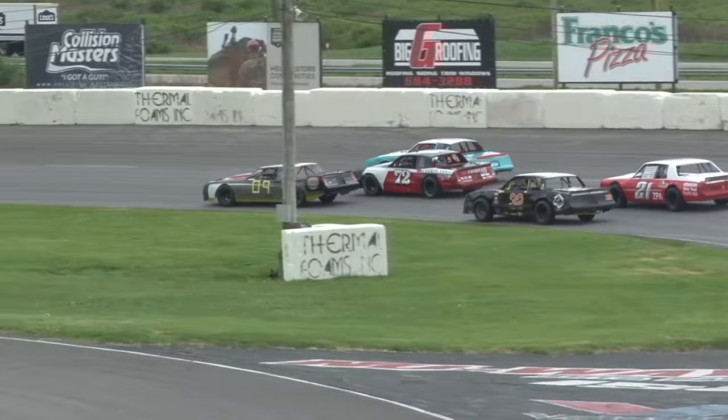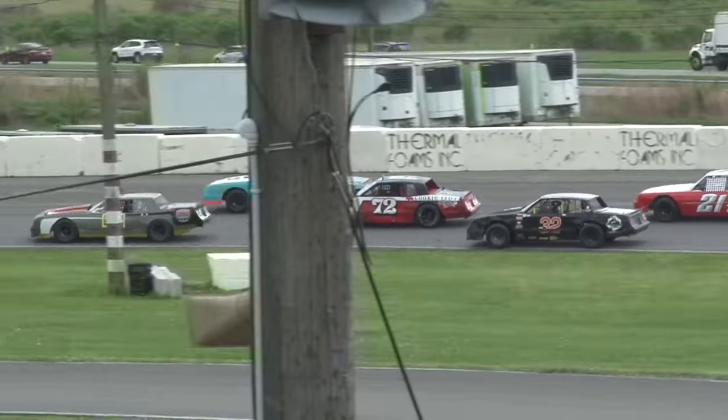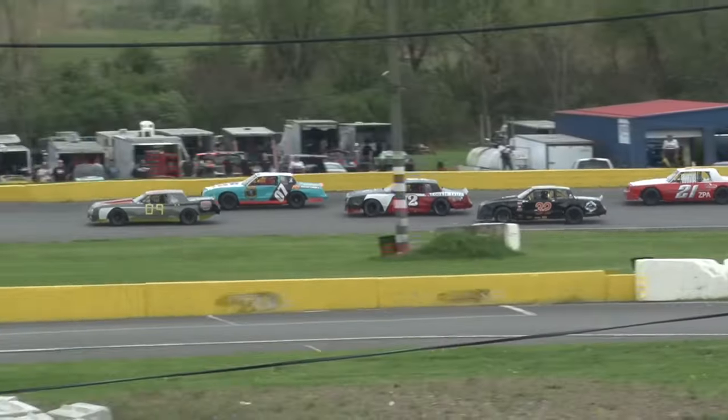They're going three wide off turn two: Dan Dressel, Mark Hoke, and Alex Bajkowski. Trading paint indeed.